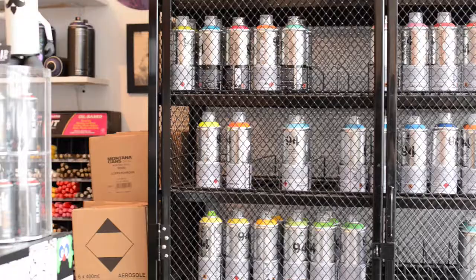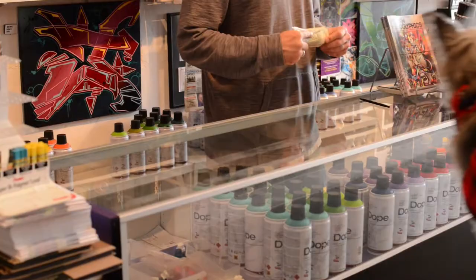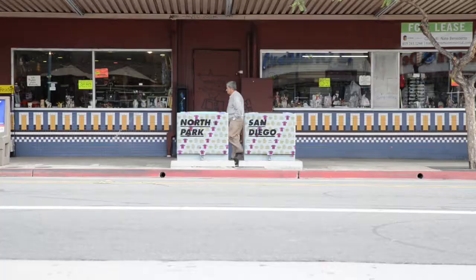It's just a natural fit to take what Visual Shop is — which is retail, selling the products that a majority of these artists use — and then showcasing their work inside the space, and then taking that same energy and refocusing it back into the public space.